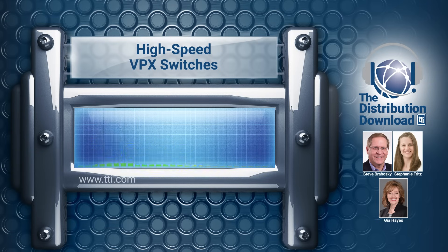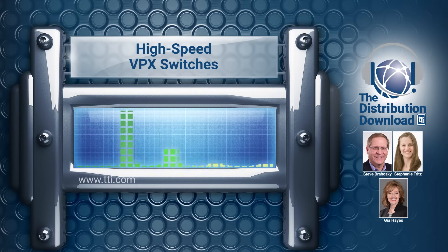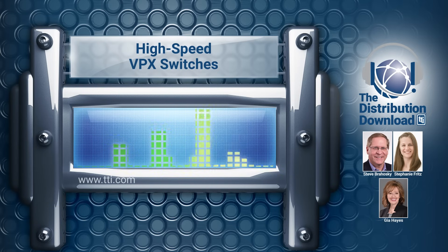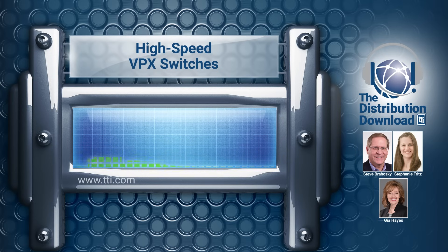I'm going to introduce Gia and Stephanie to the audience. Gia, would you mind walking us through a little bit about your experience here at TTI and in the industry? I have been in distribution for roughly 25 years, and I've been working with Amphenol for more than half of that. And Stephanie, why don't you tell us a little bit about you? I'm Stephanie Fritz, the Senior Marketing Manager of Amphenol Military High Speed. Though I haven't been with Amphenol all that long, only about two years, I know that our history with TTI goes back way further than that. We have a very strong relationship with Amphenol overall and with Amphenol Aerospace more specifically.